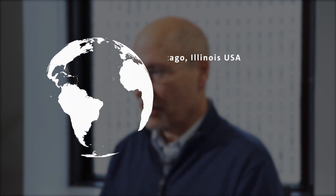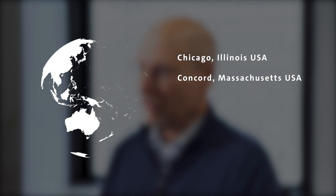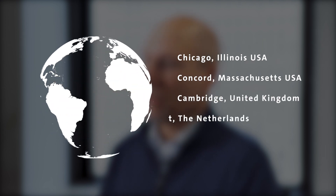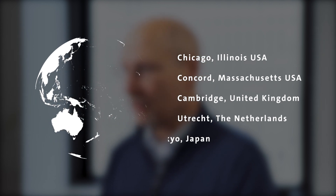Our Human Factors Research and Design Group has a global footprint. We have a team in Chicago, in Concord, Massachusetts, which is near Boston. We've got a team in Cambridge, England, and a team in Utrecht, which is near Amsterdam in the Netherlands. We also have some teammates in Tokyo.